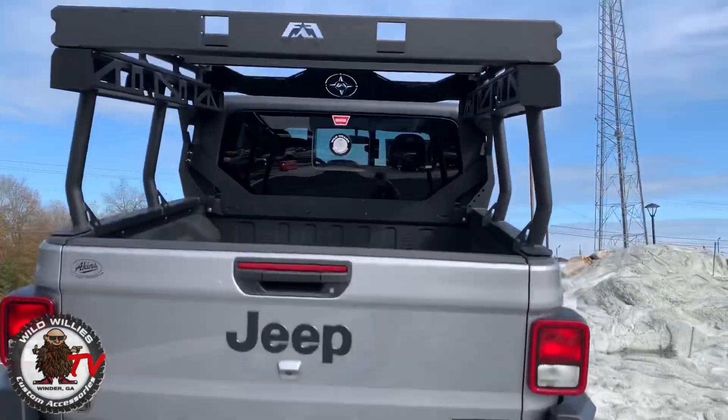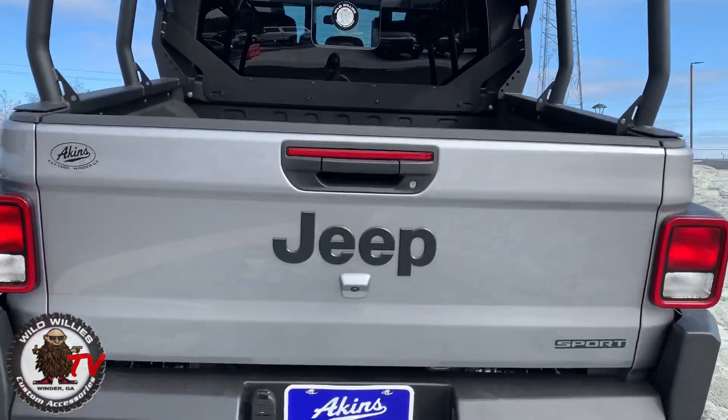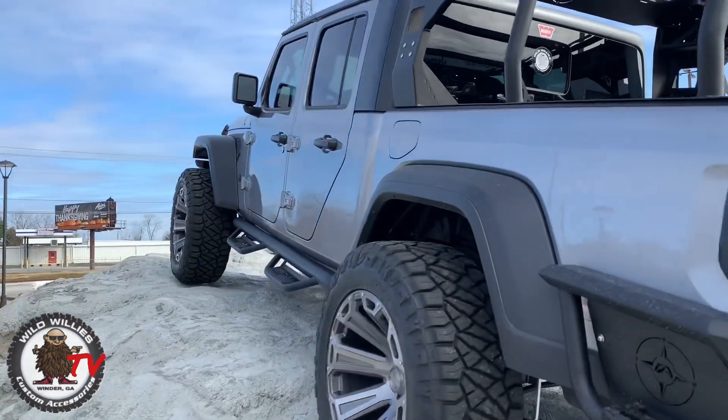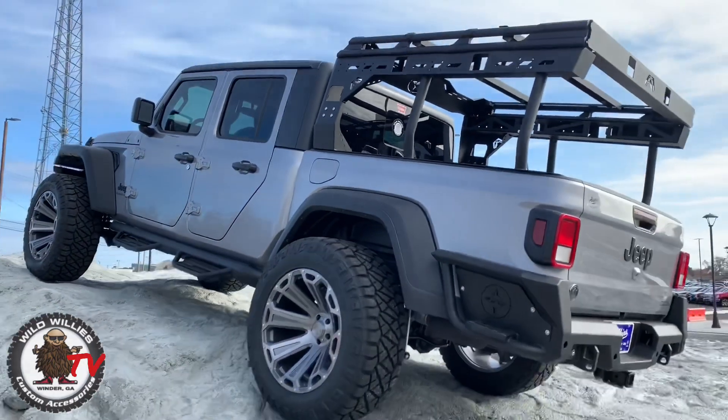Good looking bumper on the rear, overland rack, and wildly custom badging. This is our Tellico package — billet silver looks great, especially with this wheel combo.